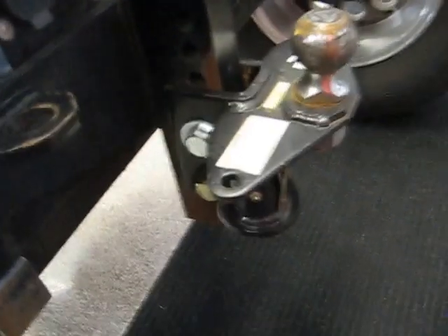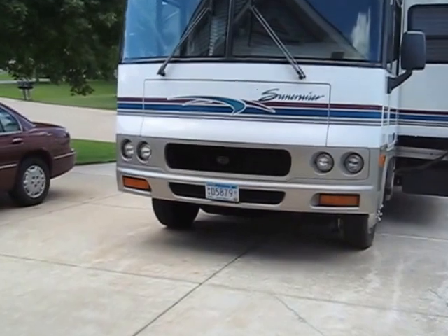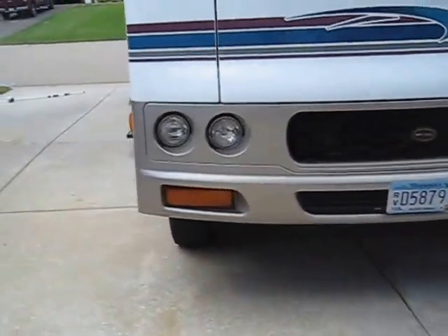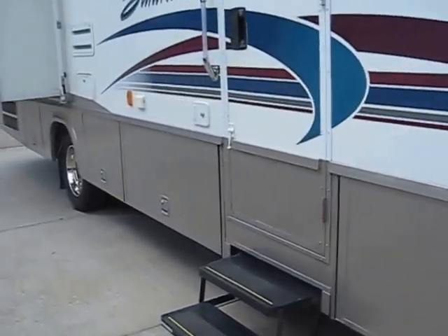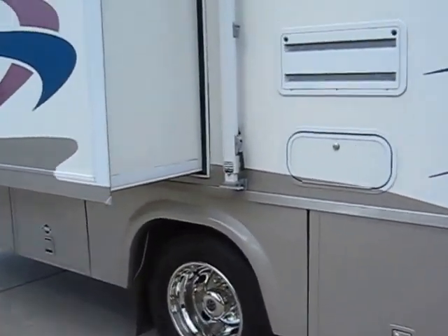And then you use your weight distribution hitch back here — obviously the trailer hooks in, and you put your distribution bars to the trailer, which will be back there. That's all I got, hope you enjoy it. Hopefully it answers some of your questions. Yes, it can be done — you can definitely tow a 26-footer. Weight-wise I was pretty close, right at that 26,000-pound mark. Scaled it the first time I used it — it was close.